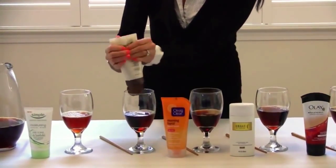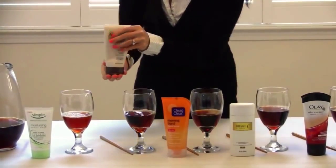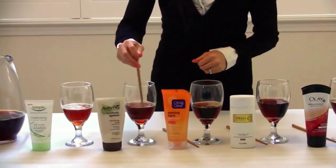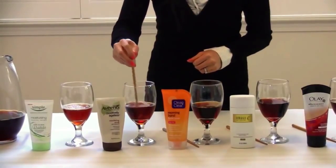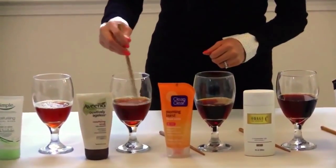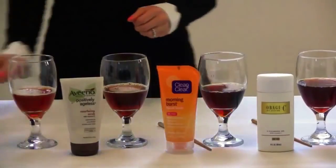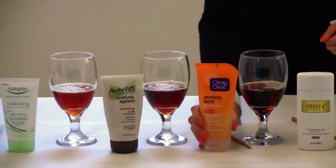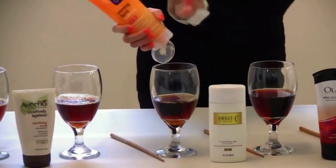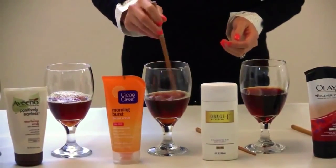We're just going to squeeze this one as well — we're running out of it, so that's about how much you would use to wash your face. What we have here is also some murky water, so your skin is not as clean as you maybe thought it would be. This next one is a bit runny — we'll see how this one does as well.